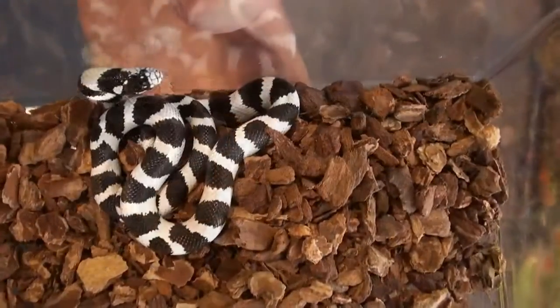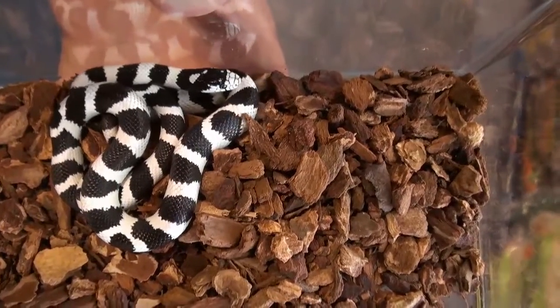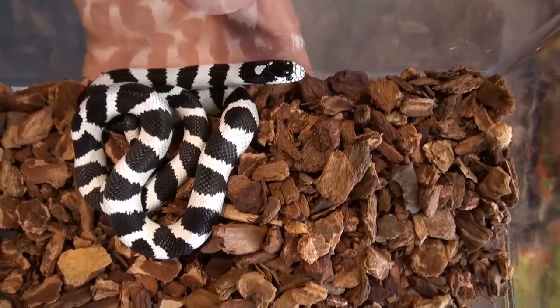This image is from actual stock, so you can tell the quality that we produce in our kingsnakes. They are high-end aesthetics.